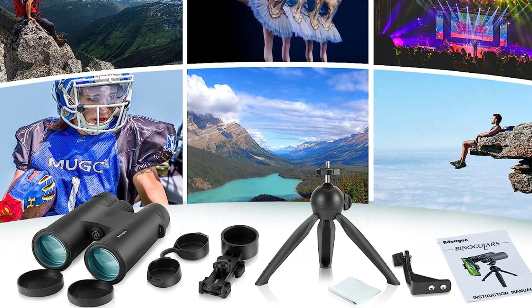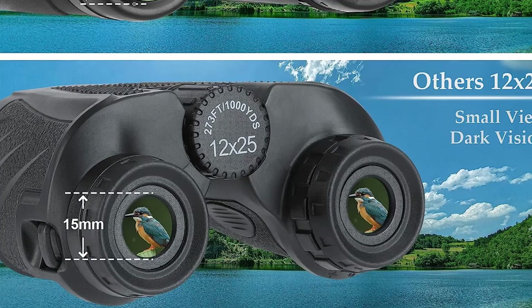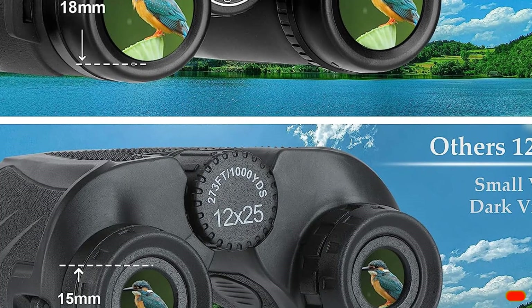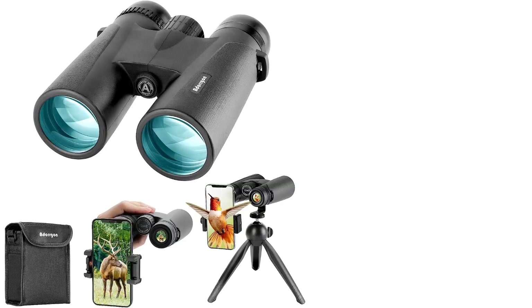The soft anti-slip rubber surface provides a more sturdy structure, and the screw locks the phone firmly and stably from three directions. It is suitable for all kinds of smartphones with or without phone cases, including but not limited to iPhones, Samsungs, Sonys, Googles, LGs, and Motorolas.